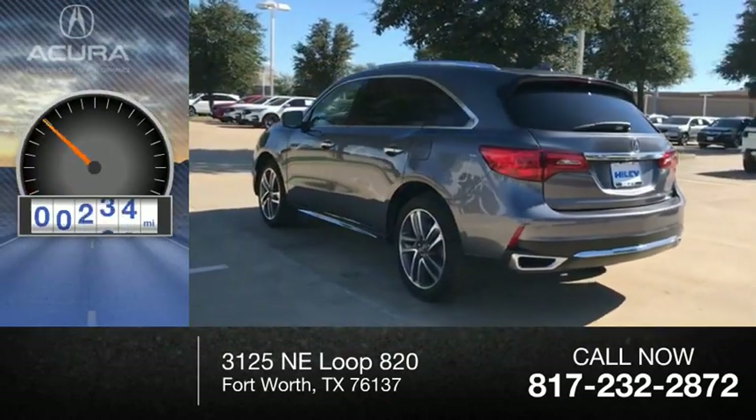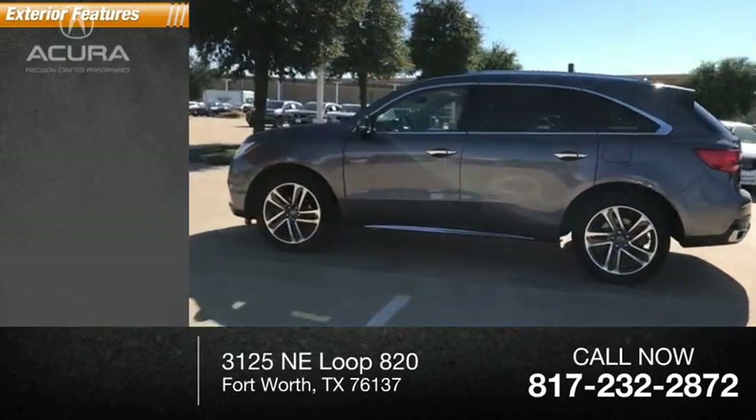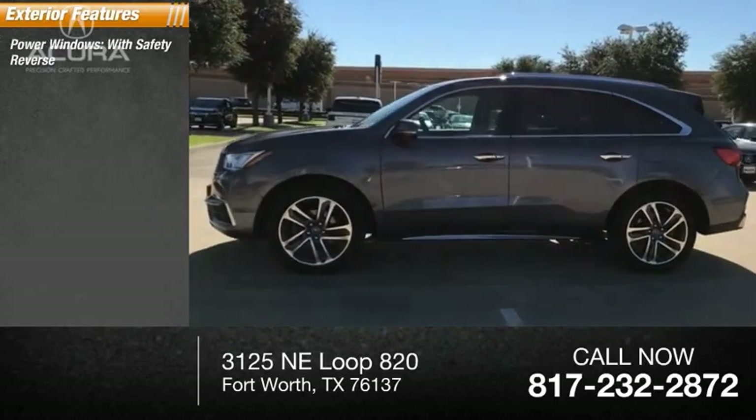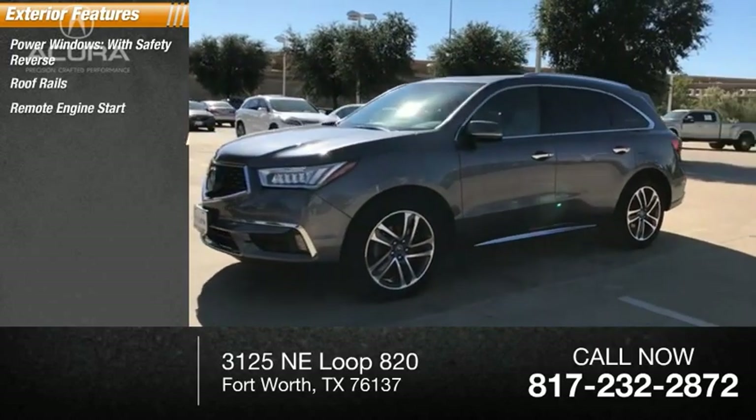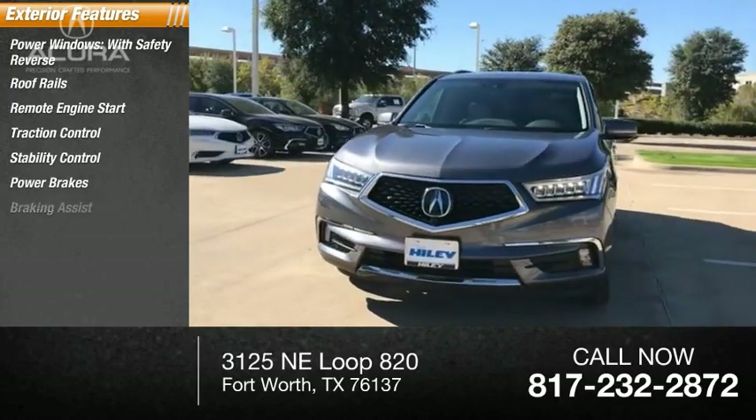This vehicle has less than 50,000 miles. Here are some of this vehicle's great options: power windows with safety reverse, roof rails, remote engine start, traction control, stability control, power brakes, and braking assist.